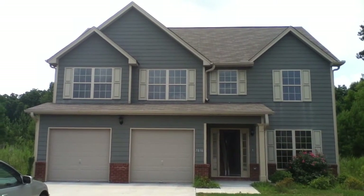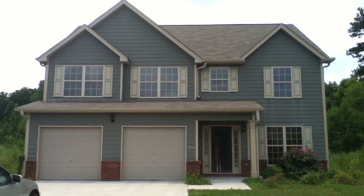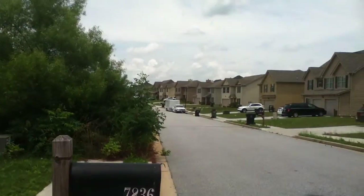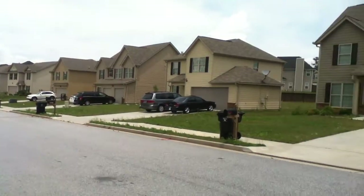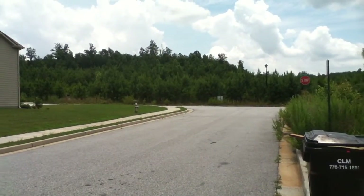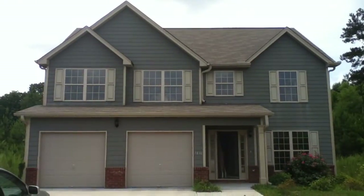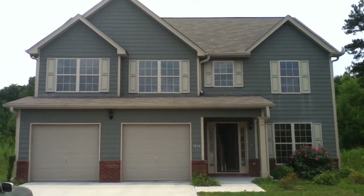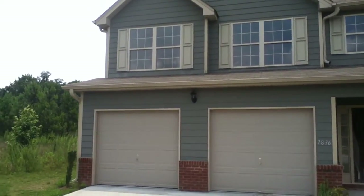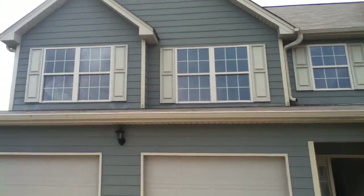Hello everyone and welcome to another available Bravo property. Today we're at 7836 Bell Tower Lane in Union City. This is a beautiful four-bedroom, three-bathroom home in a sidewalk community, the last house at the end of the street. It is a fabulous home, really close to town, close to shopping, close to dinner spots, and it has a two-car garage along with a lot of great features.